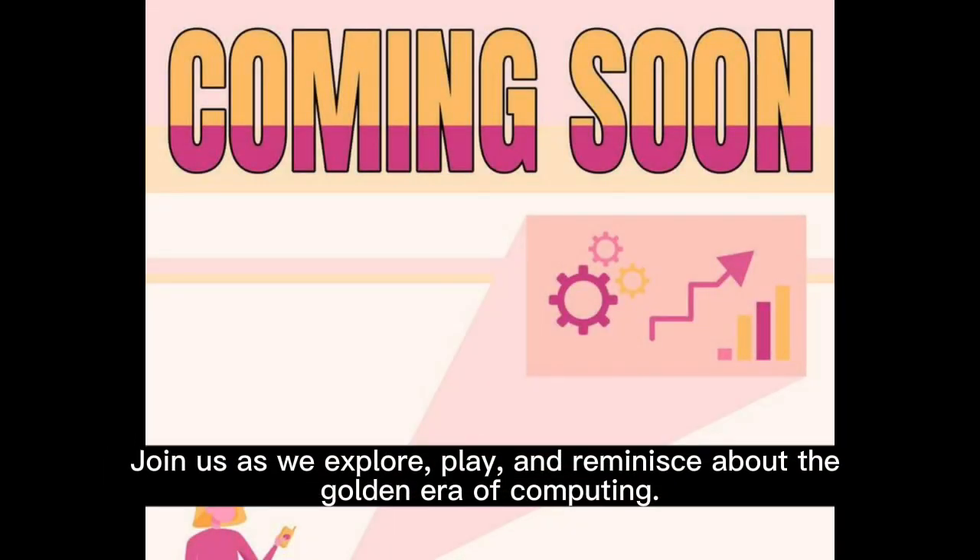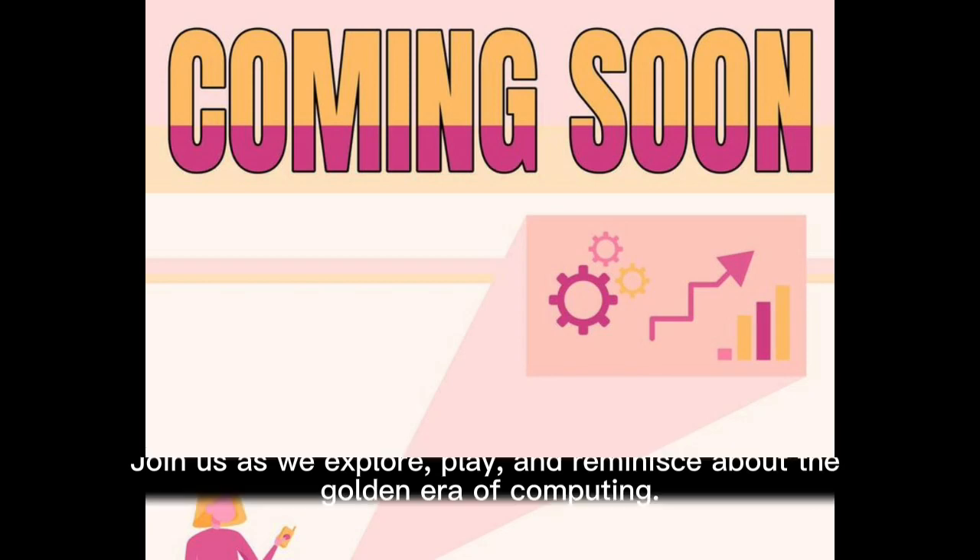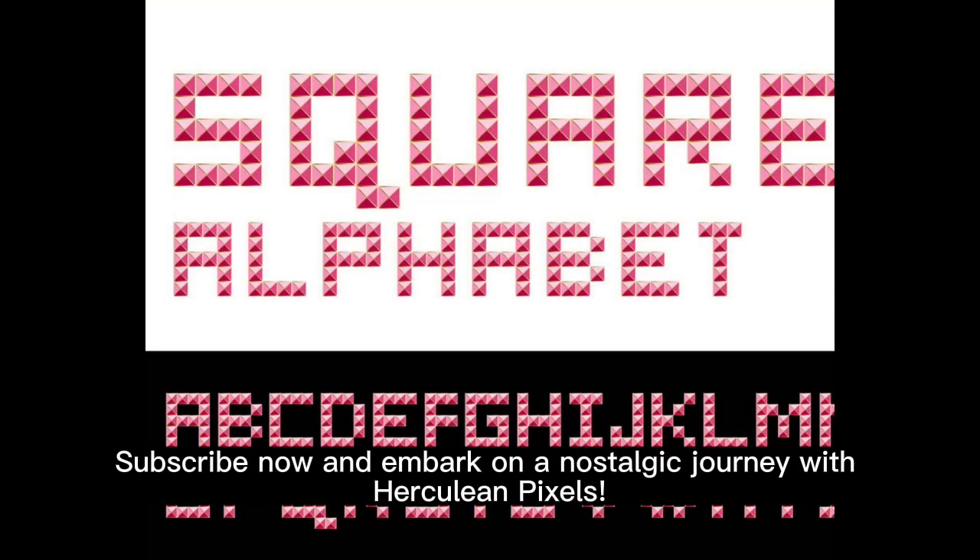Join us as we explore, play, and reminisce about the golden era of computing. Subscribe now and embark on a nostalgic journey with Herculean Pixels.